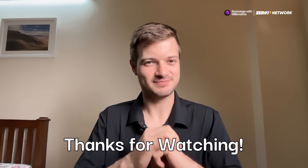That is all the Indian startup news that I have for you all this week. I really hope you enjoyed the video. I'm Caleb Friesen, and this has been Backstage with Millionaires. I'll catch you in the next one.